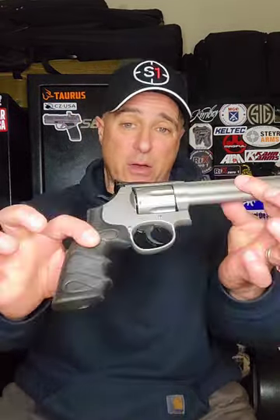SAR SR38, .357 Magnum, once again a 6-shot, has a 6-inch barrel, rubber grips, excellent single-action trigger pull.